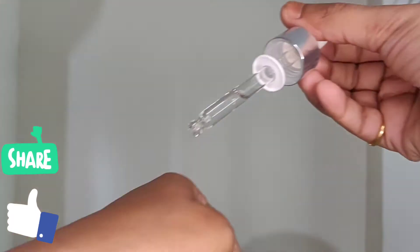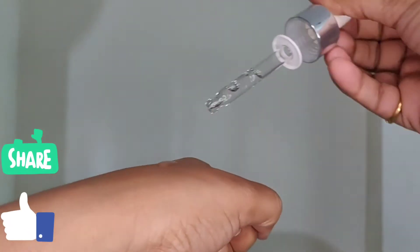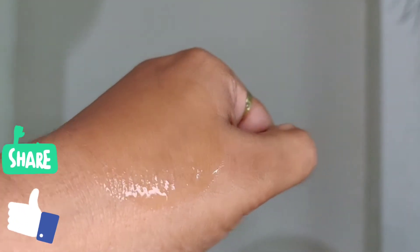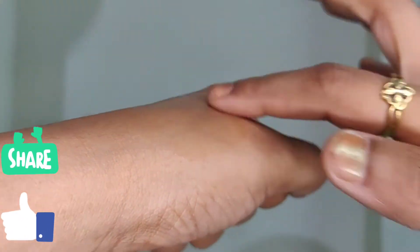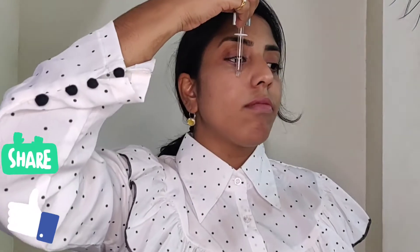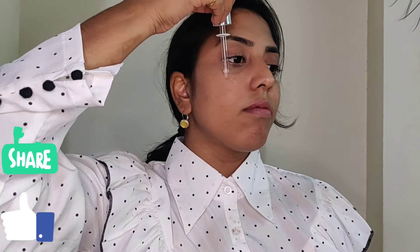It is lightweight and has a non-sticky formula which gets absorbed really well into the skin. It doesn't contain alcohol, parabens, or colorants, so it's great for sensitive skin too. Its application is also very simple — just apply three to four drops onto your face using a dropper and massage gently onto the skin. This can be used day or night.